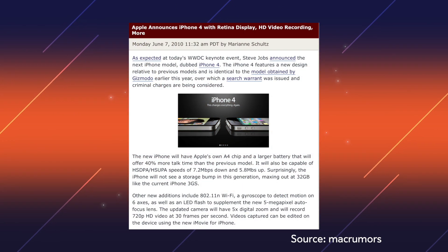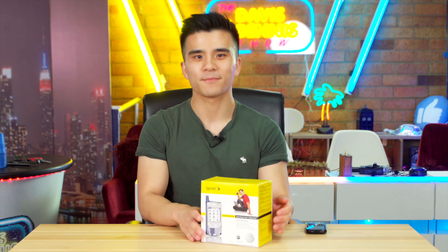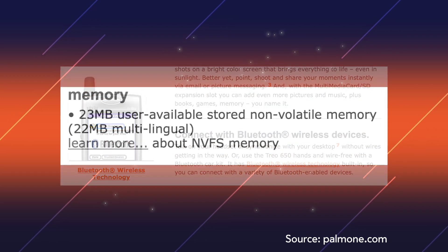While that doesn't sound too impressive today, it was the equivalent of the transition from the iPhone 3GS to the iPhone 4 when Apple quadrupled the resolution of their displays to create the Retina display. It was speedy as well — the Intel processor, and yes, Intel did make mobile processors until 2006, was rated at 312 megahertz, which was twice the speed of the 600.